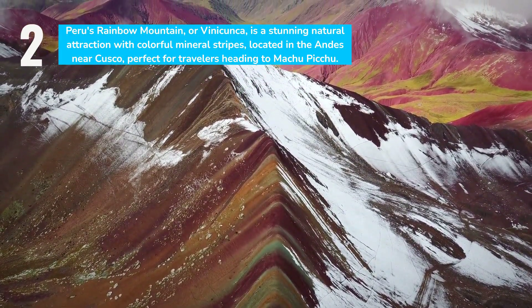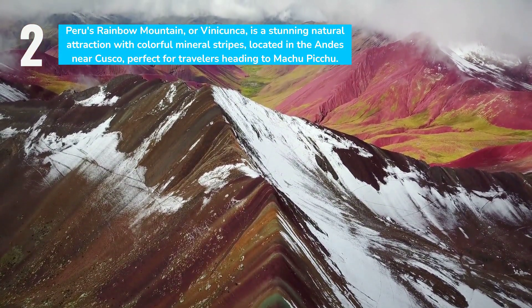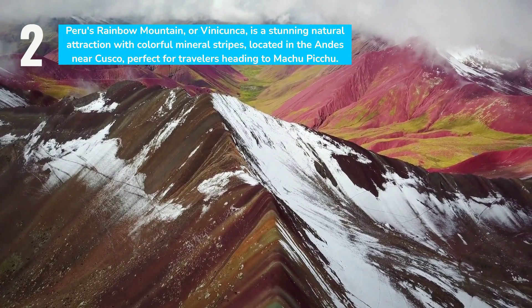Nestled in the Andes near Cusco, it draws visitors en route to Machu Picchu, offering an unforgettable excursion into Peru's colorful geological tapestry.